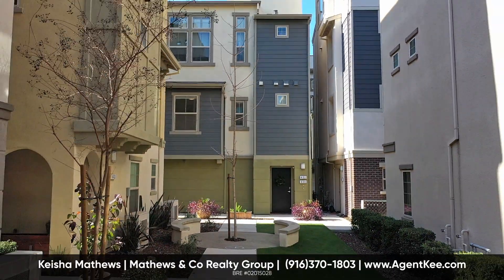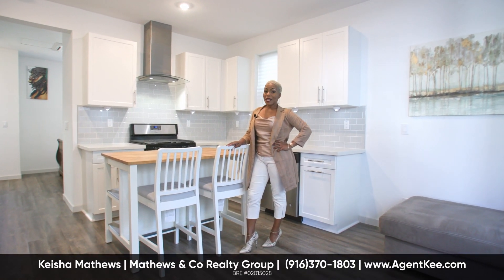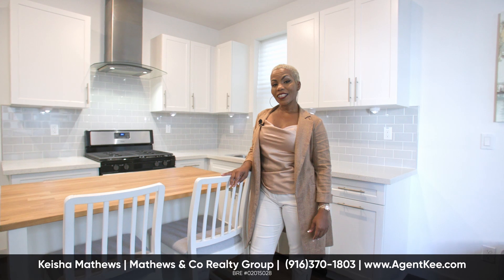With the HOA handling maintenance, you can focus on what you want to do, not what you have to do. Ready to stop paying someone else's rent? Are you ready for loft-style living here in Sacramento? Then contact me, Agent Kee, at agentkee.com — because I am selling Sacramento.